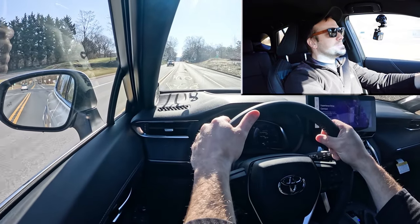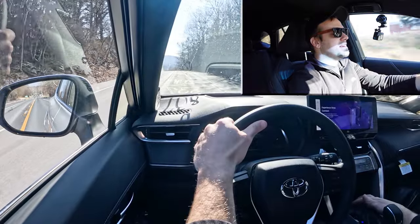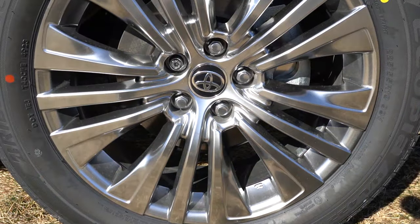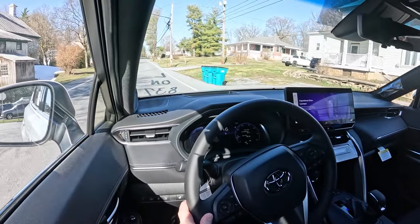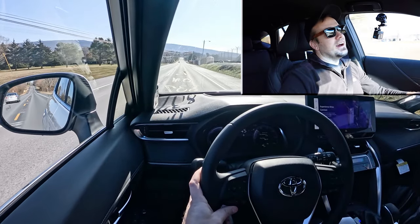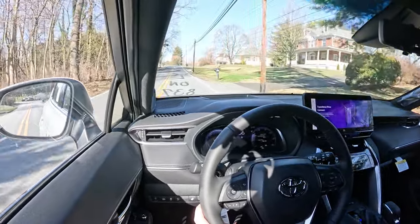It switched from electric to gas mode real quick when you really hit it. Nothing wrong with that — 0 to 60 in 7.1 seconds is plenty respectable; you'll have no issues merging onto the highway. As for braking, up front you'll find 12-inch ventilated front discs, 11.1-inch solid rear discs. The 60–0 stopping distance comes in at 121 feet — better than average for SUVs, which typically land in the upper 120s or 130s, borderline sports sedan territory.